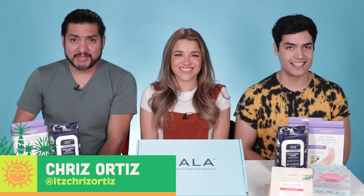Hey guys, I'm Andrea Rueda. I'm Chris Ortiz. And I'm Joseph Martinez. And these two are gonna get the Glam and Glow skincare routine for men.